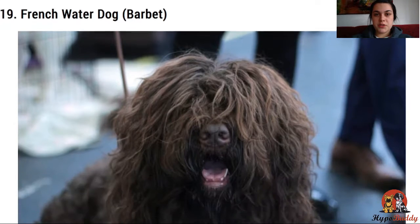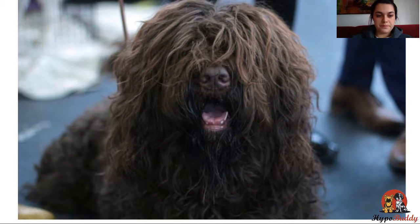Now to the water dog breeds. First, the French water dog. The French water dog is really an all-rounder, suitable for families with children, singles, elderly, and hunters, as they're a friendly, intelligent, and loving breed.